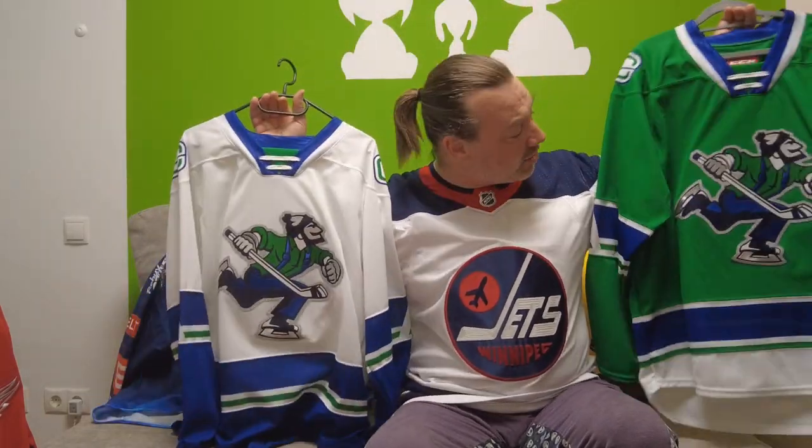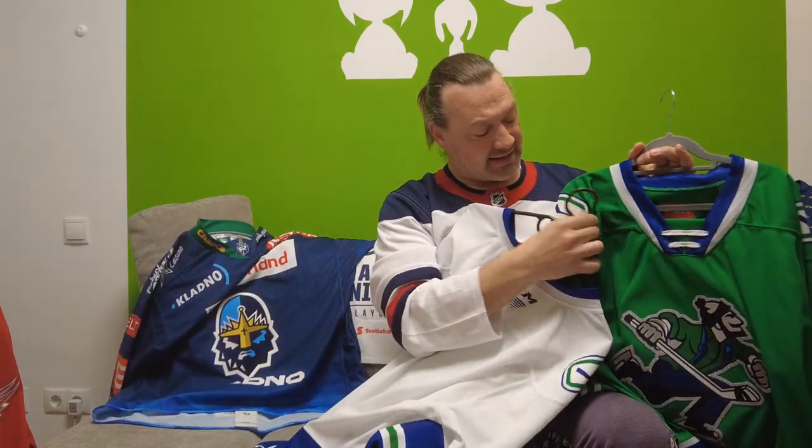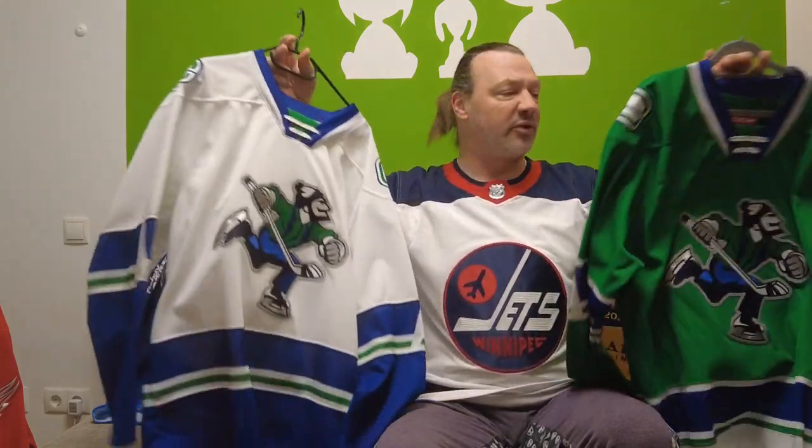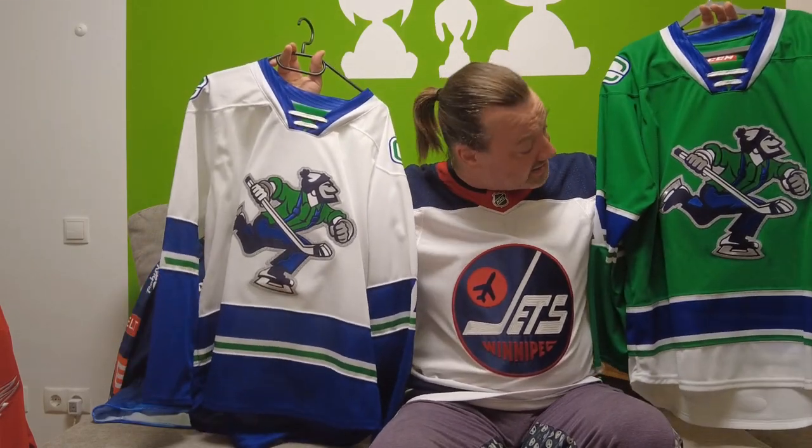Next, we have a home and away jersey, also from an AHL team. We have Johnny Canuck, so the Abbotsford Canucks. The home jersey is the green one, and the road jersey is the white one. We do have the stick and rink logo here on the shoulders of both jerseys. These are absolutely fantastic. I love the silver outlining of Johnny Canuck — he looks really good. The striping is okay, I love the color, the green especially. This looks very elegant.